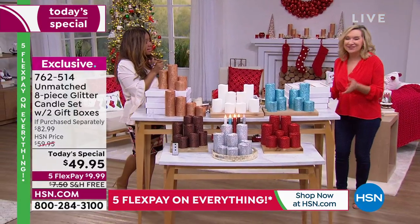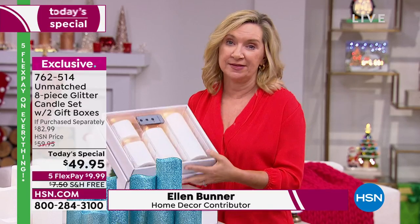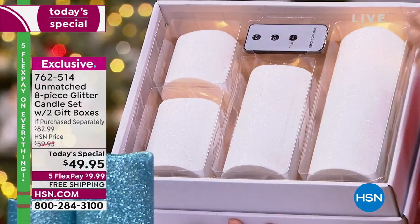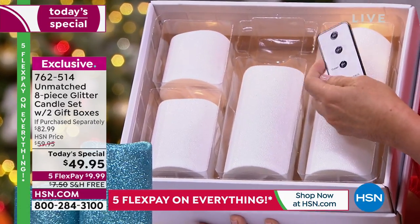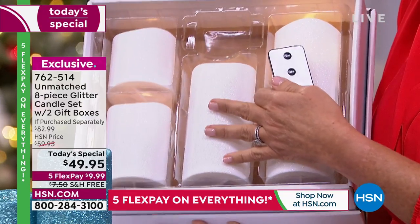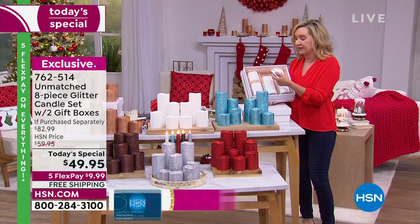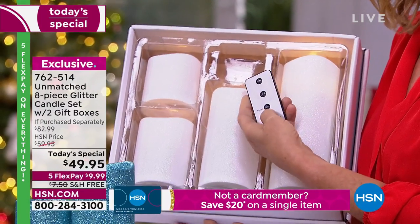This is from Unmatched — exclusive to HSN and known for quality, a realistic glow that is flameless, no mess, no fear of fire, long-lasting light, and a great ambient glow with a timer. This is the first time we've done such a big set where you get two gift-boxed sets of four. It's also the first time doing glitter, and this is our only glitter candle for the rest of the year. You're also getting two remotes.